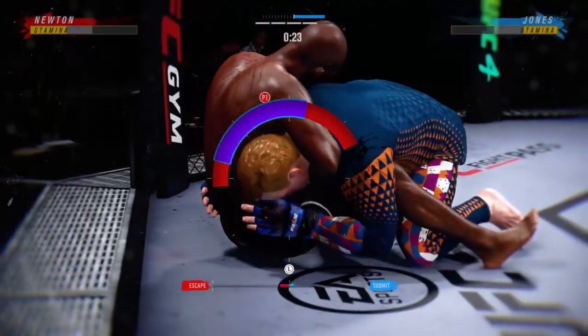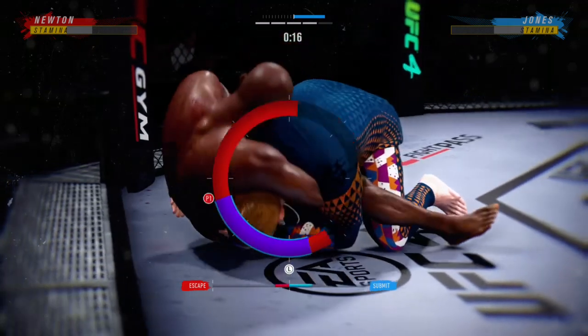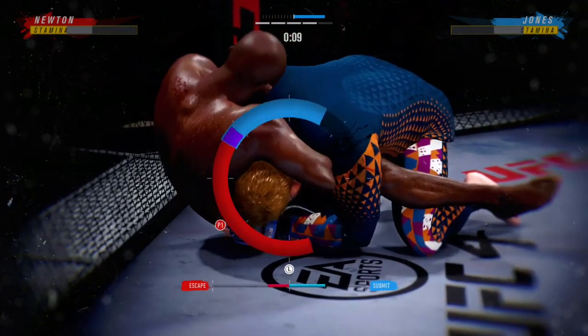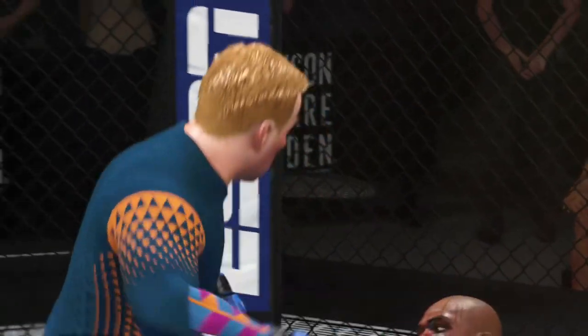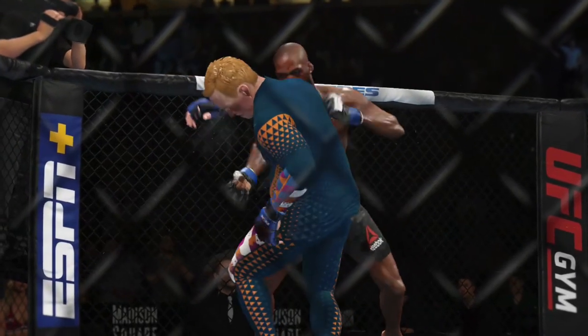Jones has got his head, looking for a guillotine. He's attacking the guillotine. We're getting a finish here — and there's the horn at the end of the round. How about this fight? He was nearly caught in a submission there, right at the end of the round. Saved by the bell, so back to the stool.